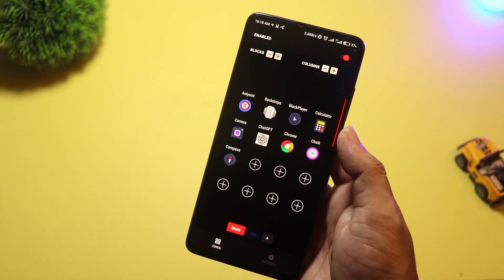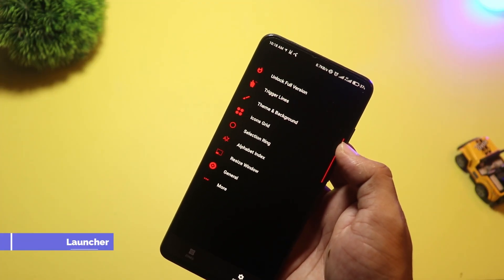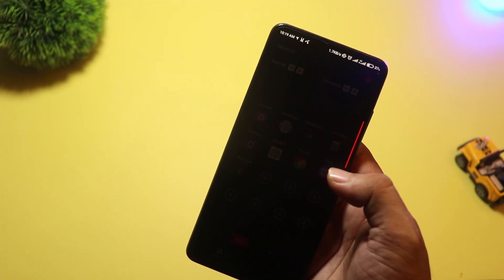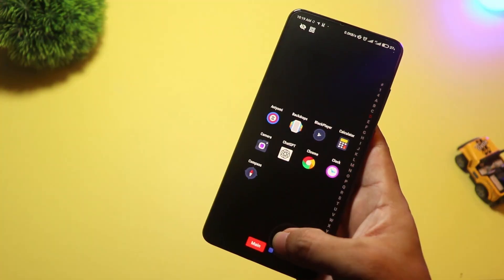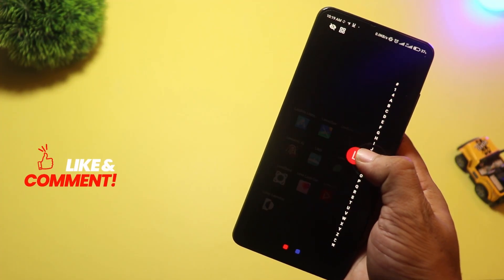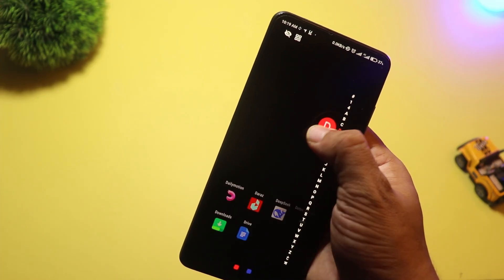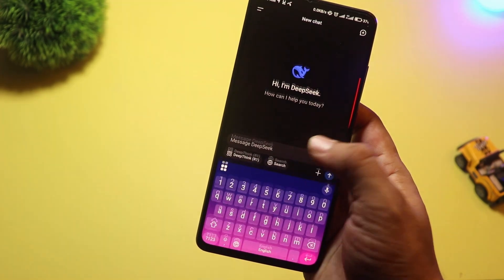At number 4 we have Zone Edge Launcher. This one's unique — it ditches the home screen completely and gives you customizable edge zones instead. You swipe from the sides of your screen to launch apps, shortcuts, or even settings. It's fast, minimal, and designed for one-handed use. Perfect for bigger phones. If you love gestures and want something totally different from traditional launchers, give Zone Edge Launcher a try.